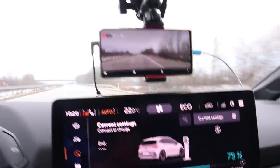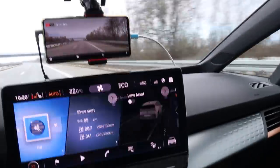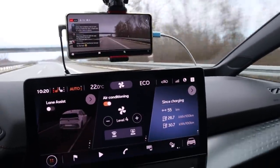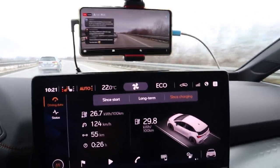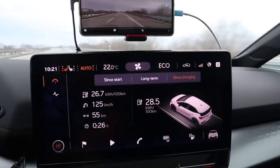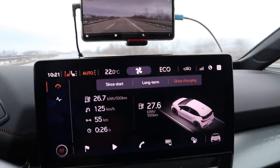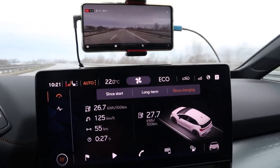I'm at 75 percent. Let's check the data: drove 55 kilometers in 26 minutes. Consumption is 26.7 — right now exactly the same as my ID.3 last year. Heat is still on 22 degrees and auto.